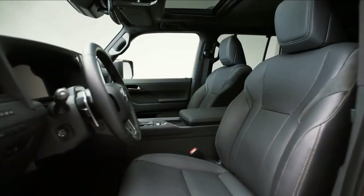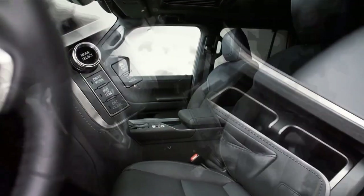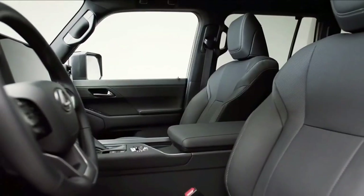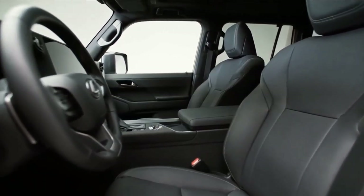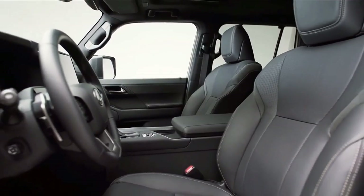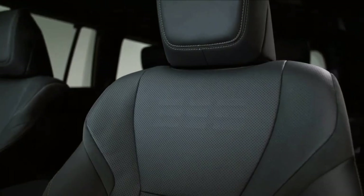Despite its tough exterior design, the GX welcomes you into a luxurious interior. You can choose between faux or genuine leather upholstery in various colors, and Overtrail versions include faux suede accents in a deep green hue. The premium and luxury trims provide three rows of seating, accommodating up to seven passengers with the standard second-row bench, though you can opt for captain's chairs, reducing the capacity to six.